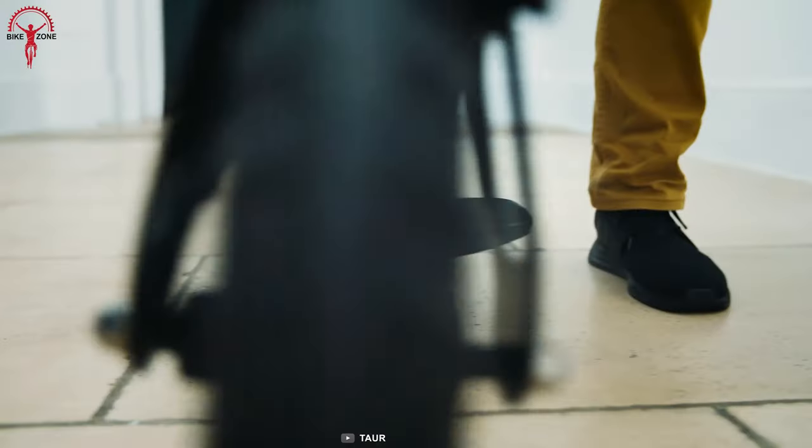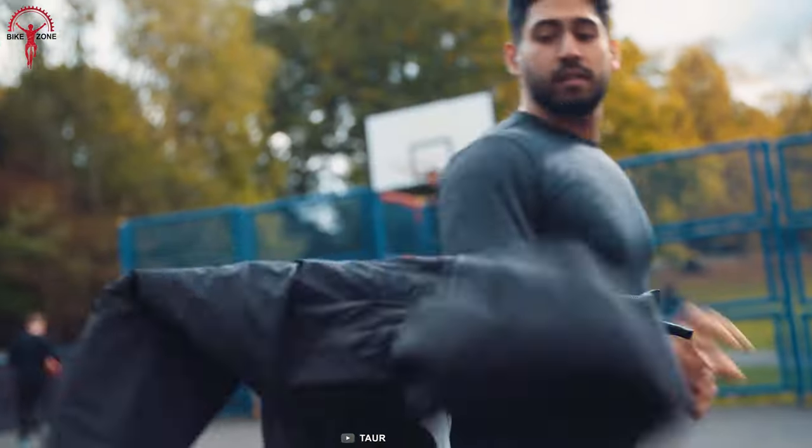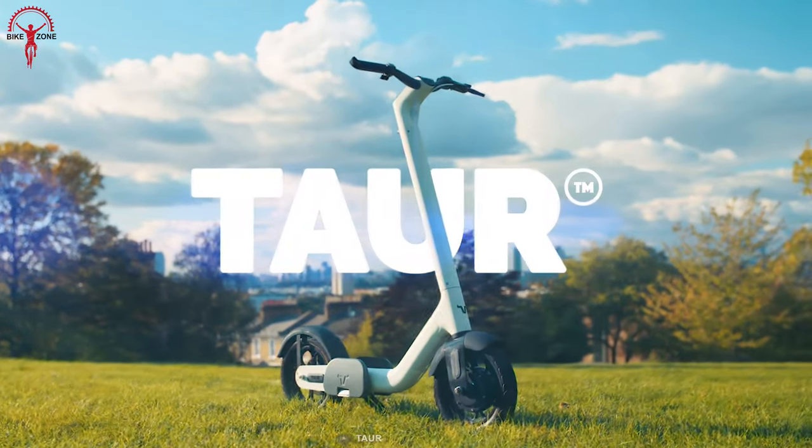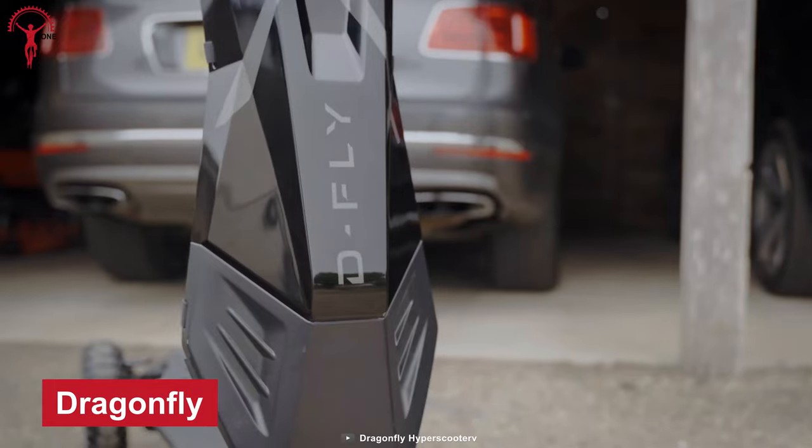What isn't easy is explaining how easy Tor's folding capabilities are and how good it looks in a striking all-white color. A scooter built to take on any mission and complete — that's Dragonfly.